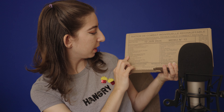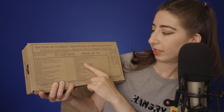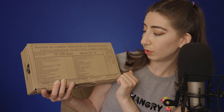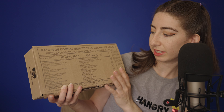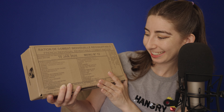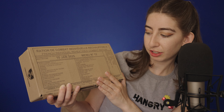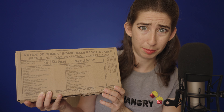The menu item I got — and there are different options with different menu numbers — is menu number 12, which includes: paella, sausages and pasta, Strasbourg sausages and pasta, pork pâté, soup, milk dessert, salted and sweet biscuits, coffee, tea, chocolate, muesli, isotonic powder drink, nougat, fruit jelly, energy bar, chocolate bar, jam, a packet of tissues, a reheating kit, and water purifying tablets. They really prepare you already.